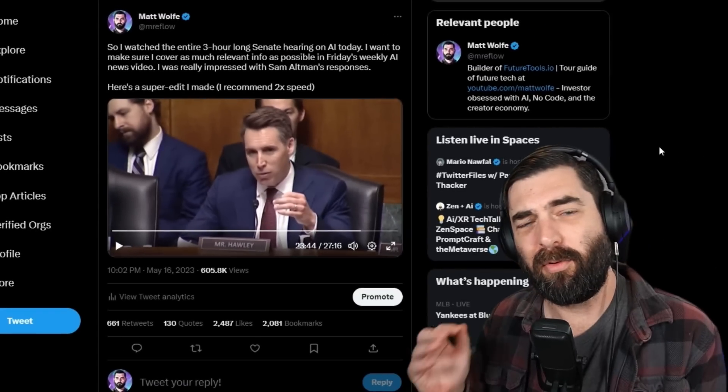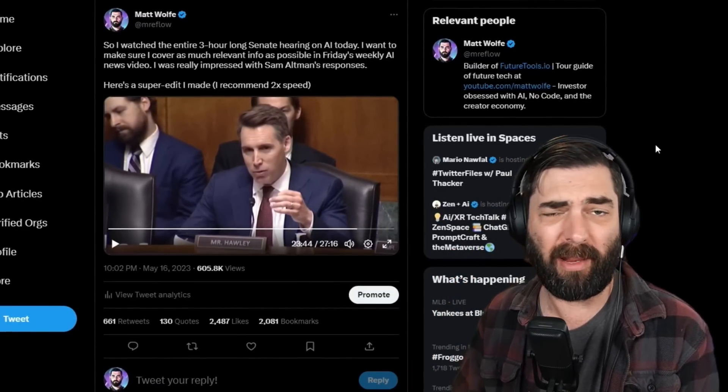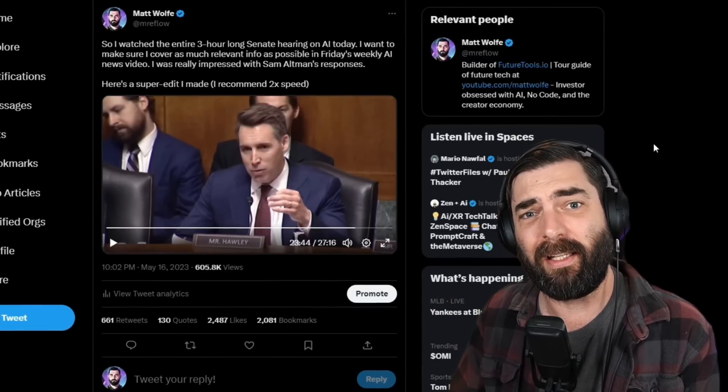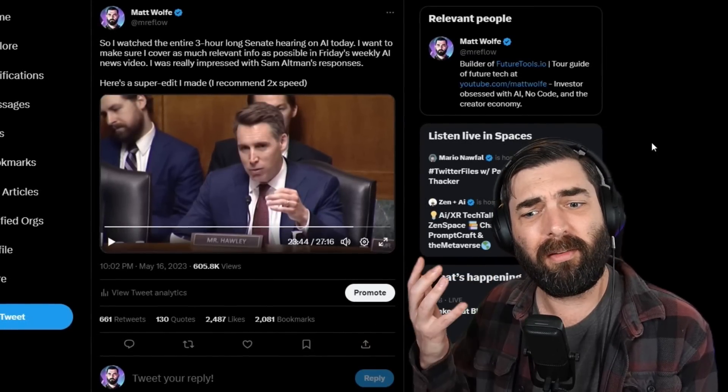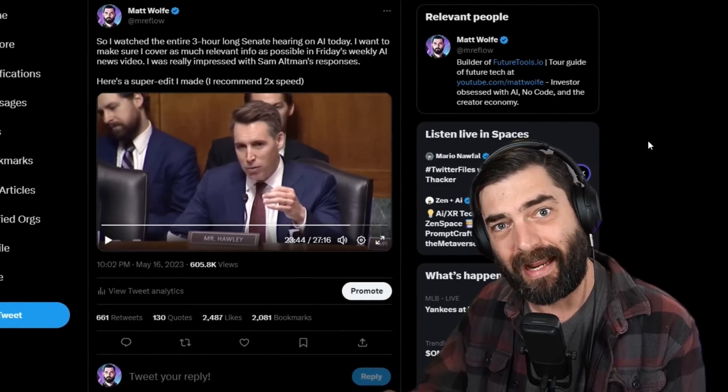The senator ran through a list: loss of jobs — and this isn't speculative, as IBM announced it's potentially laying off 7,800 people, a third of its non-consumer-facing workforce because of AI — invasion of privacy on a scale we've never before seen, manipulation of personal behavior, manipulation of personal opinions, and potentially the degradation of free elections in America. There were a lot of fascinating questions and really interesting answers. I was very impressed with how Sam Altman specifically handled himself — very articulate — and I have a much stronger respect for him and OpenAI after watching the entire hearing.